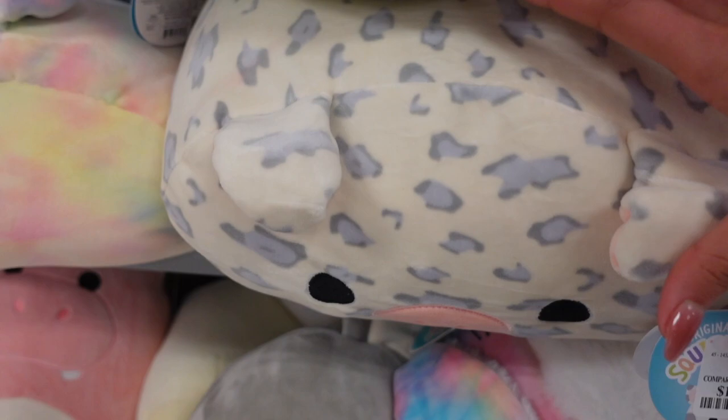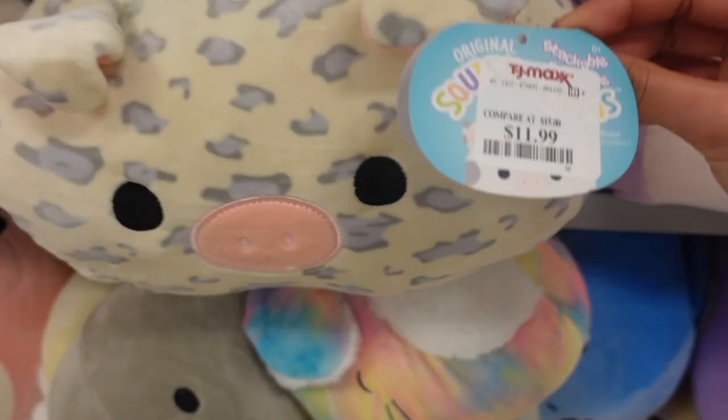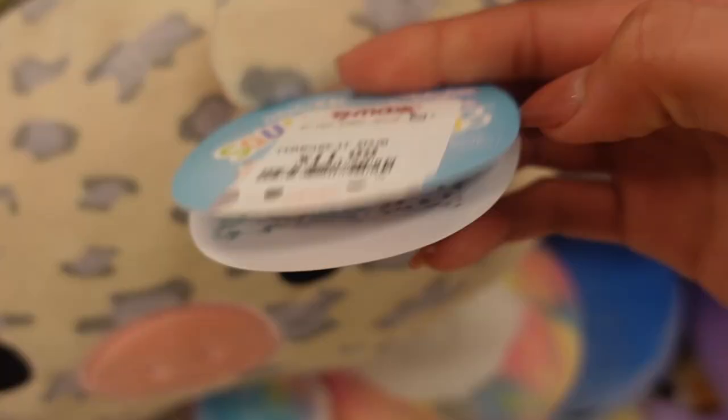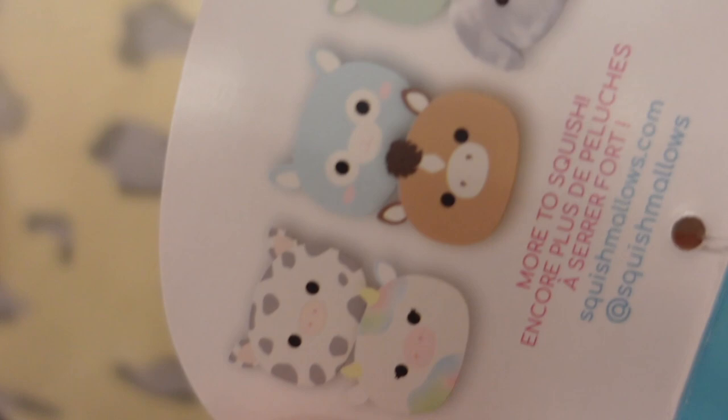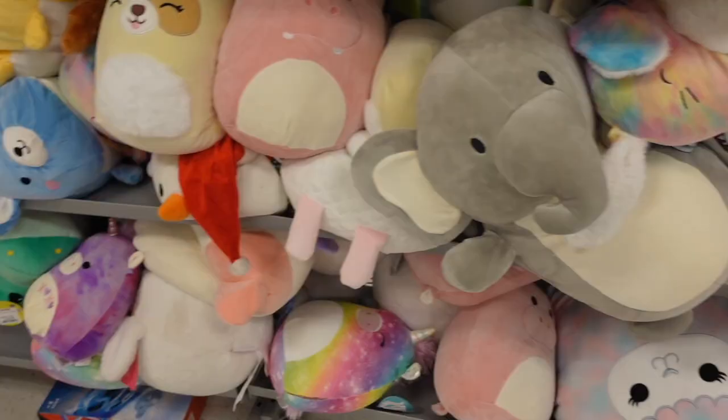Beneath him they have rosy the pig. This one has scrunched ears and she's basically the simple rosy that we know — the pink with all the spots going around. This one is also $11.99. In the tag you can see they have the tie-dye jason but I'm not sure if he's here today.